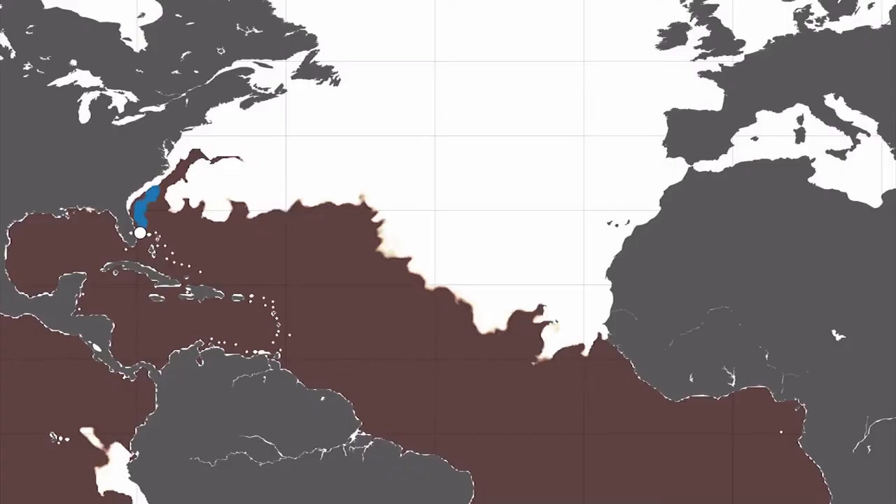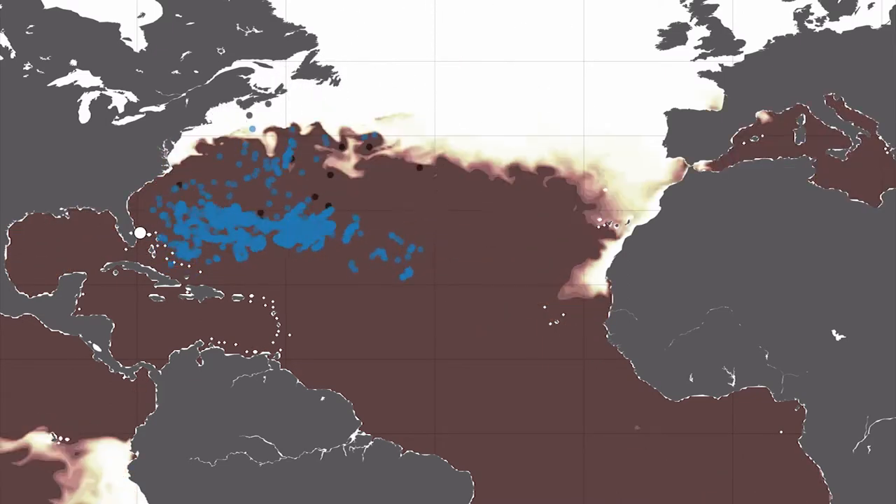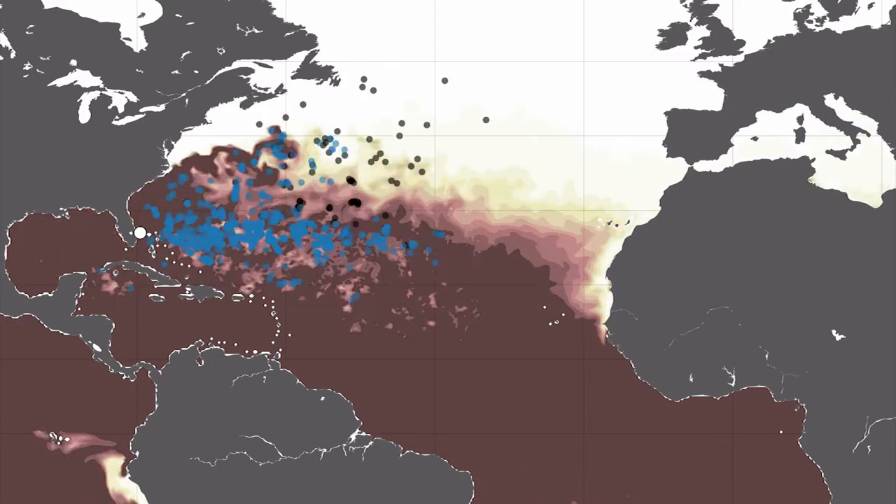The third piece in all of this is the work of Mercator Ocean International and their team of ocean physicists, oceanographers, and modelers who have been working with us to better understand the influences of oceanographic conditions on dispersal of hatchlings.